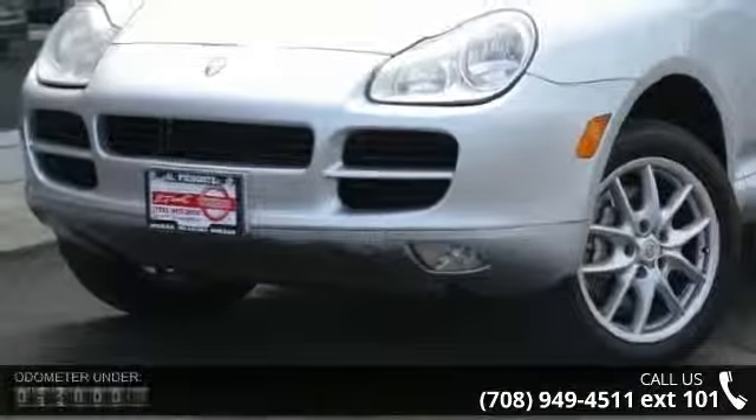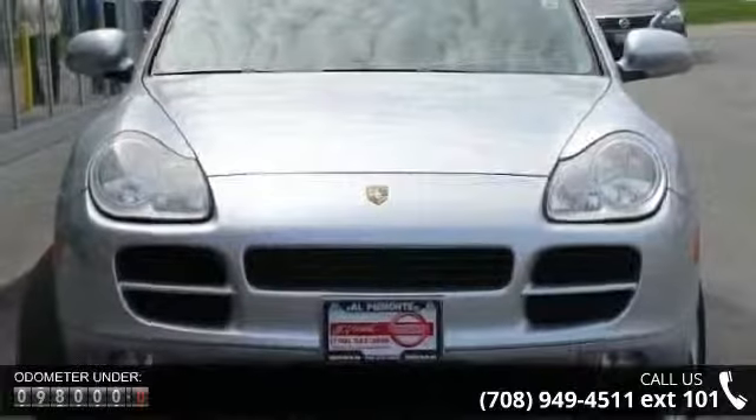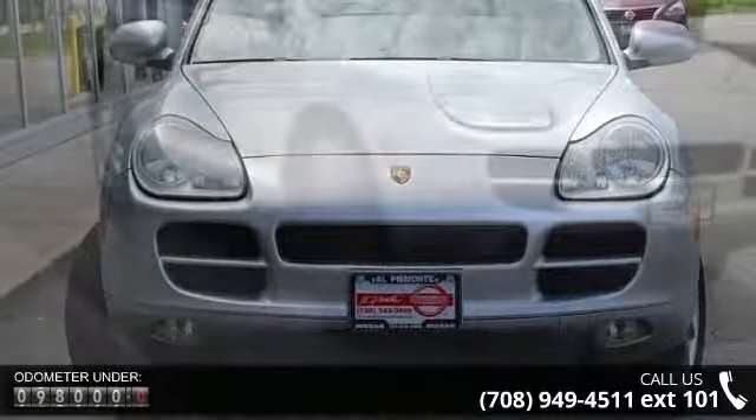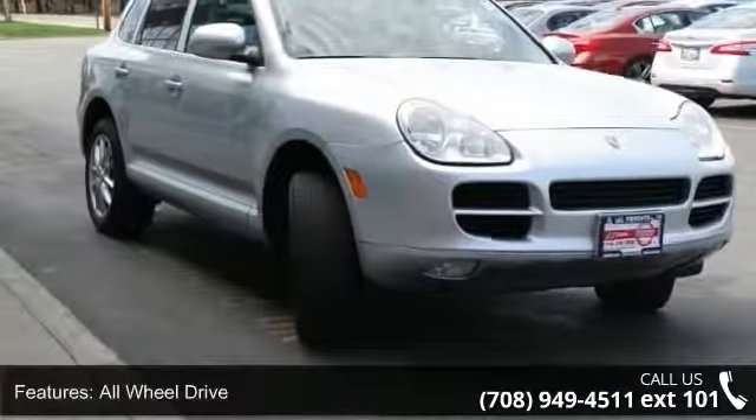Presenting the 2005 Porsche Cayenne S. If you are looking for an automobile with great features, look no further. This vehicle comes with a reliable 8-cylinder engine, connected to a smooth shifting automatic transmission.